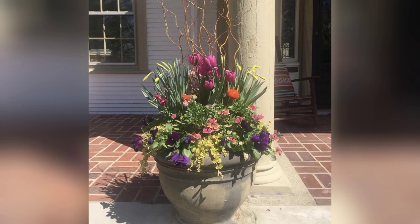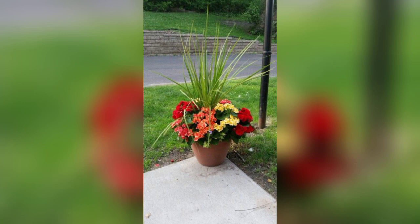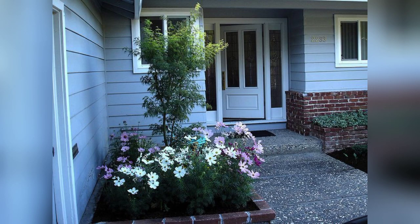From weddings and celebrations to home decor and gift giving, the beauty of a well-crafted flower arrangement lies in its ability to evoke emotions, convey messages, and bring the natural world's beauty into our lives.